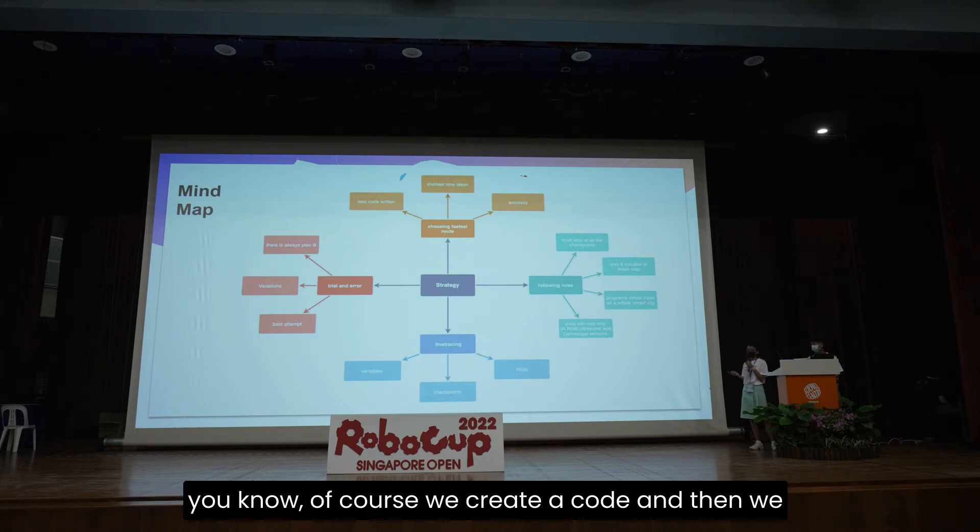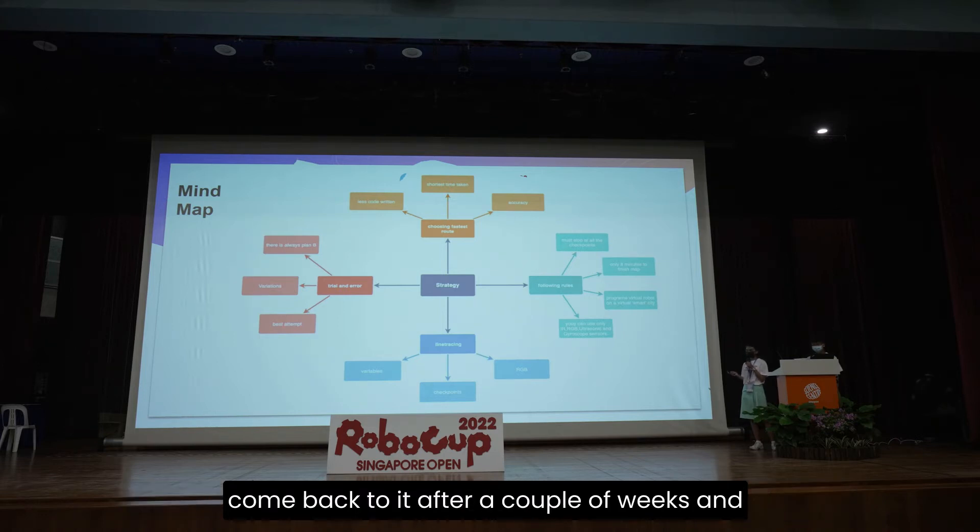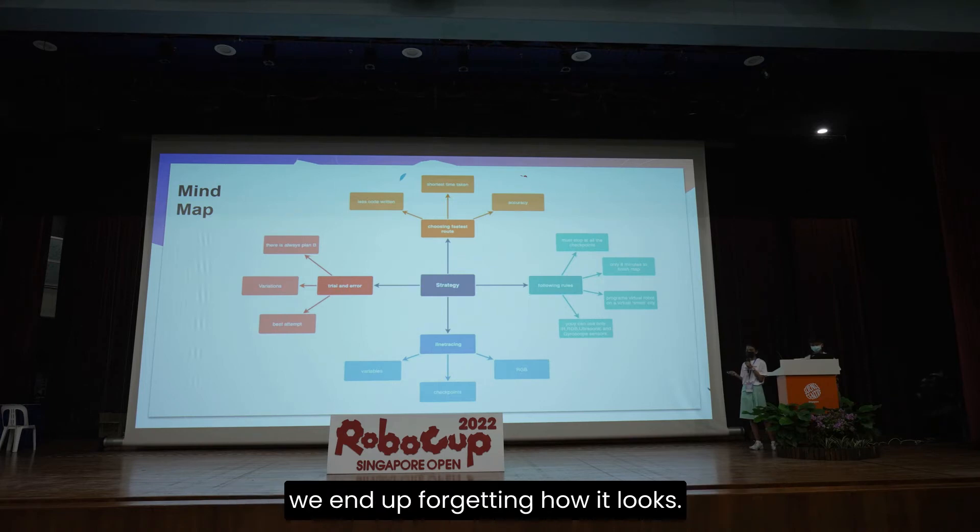Sometimes we create code and then come back to it after a couple of weeks and end up forgetting how it looks. So keeping the code concise and readable is important.